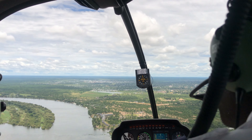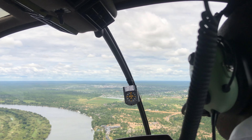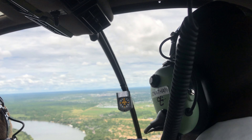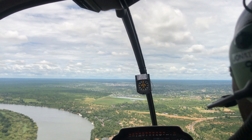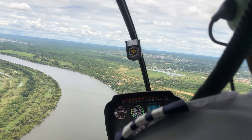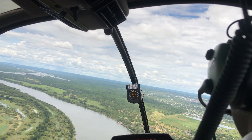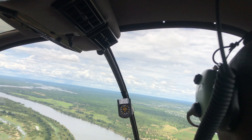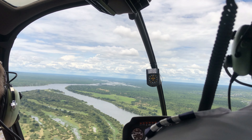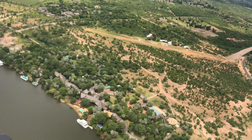The pilot at MJAir does two rounds — they give a view from the left-hand side, then turn around and give another view of the gorge and river from the right-hand side as well. This way, both passengers can get a great view of the gorge, the falls, and the bridge. And that is Vic Falls — the falls — right in front of them.